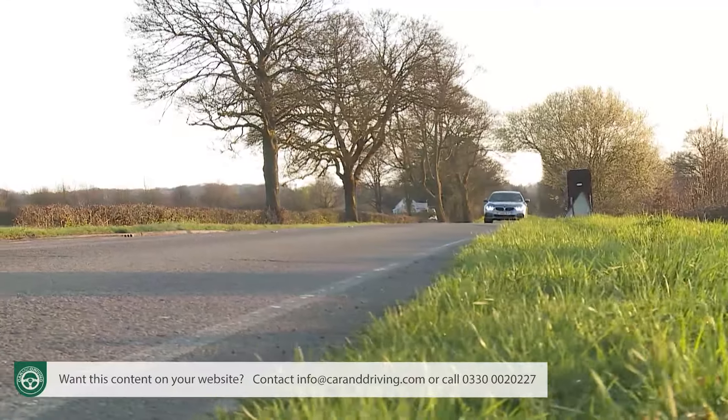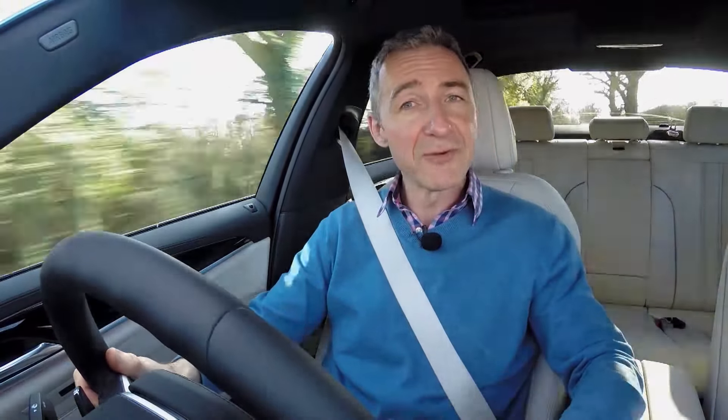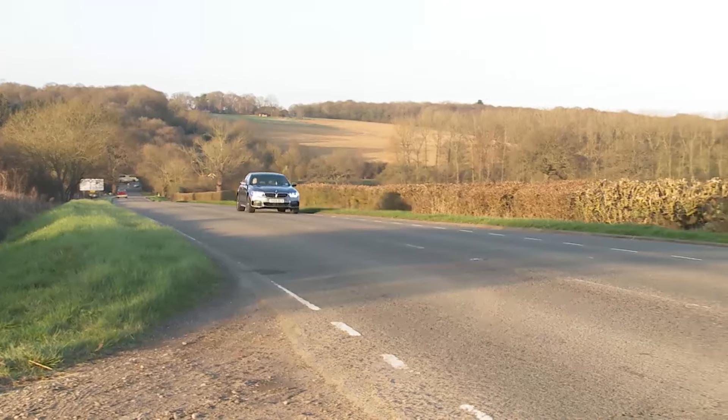The primary 5 Series petrol engine is a 252 bhp 2.0-litre four-cylinder unit offered in two forms: conventionally in the 530i, or mated to a 95 bhp electric motor and 9.2 kWh lithium-ion battery as part of the plug-in hybrid package in the iPerformance 530e. Once government subsidies are taken into account, the 530e doesn't cost much more than a 530i and offers an all-electric range of up to 29 miles managed via three e-drive modes: auto e-drive, max e-drive and save. In max e-drive setting, the car will have an all-electric top speed of 75 mph.